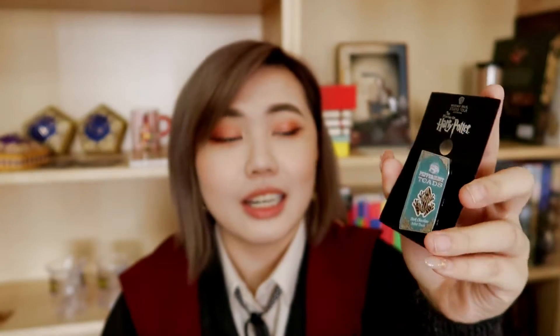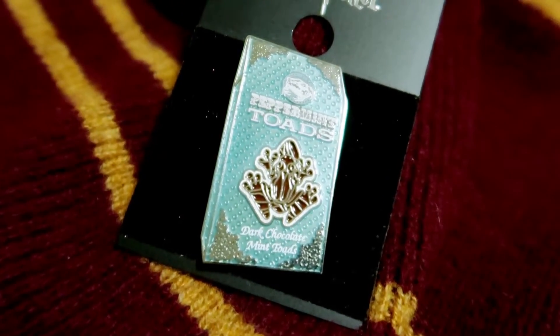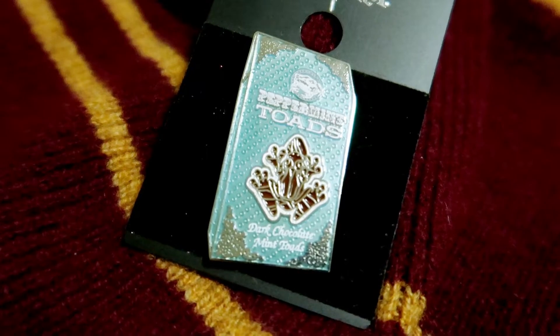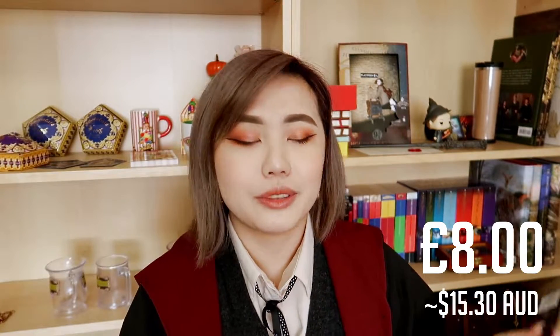I bought quite a few pins this time. The first pin is a Honeydukes peppermint toad box and I just think it was really cute. I really love this pin because it has tiny details like the 'dark chocolate mint toad' description on the bottom and the 'Peppermint Toad' name in really nice font on top. I love all things Honeydukes so this pin is going into my collection. This pin was £8.